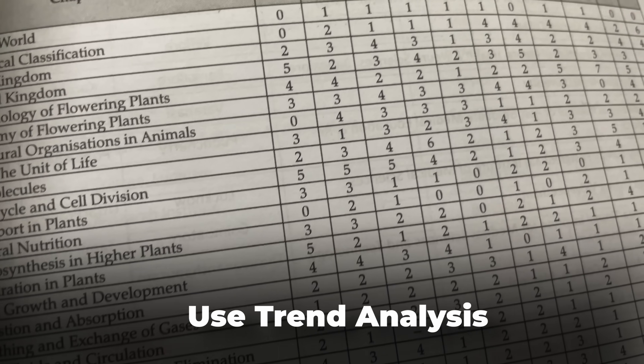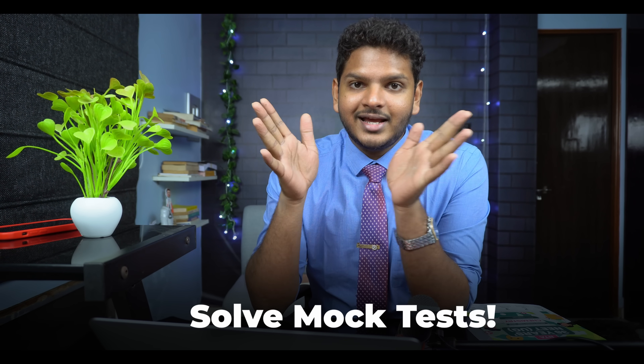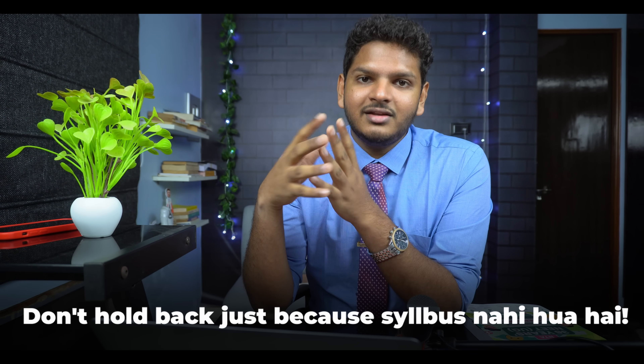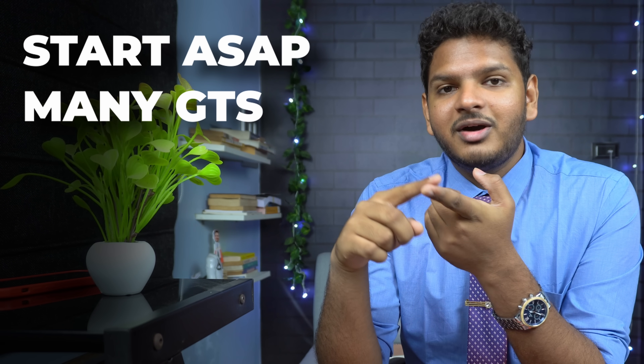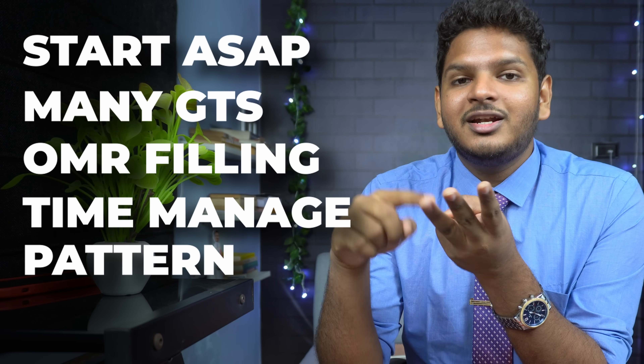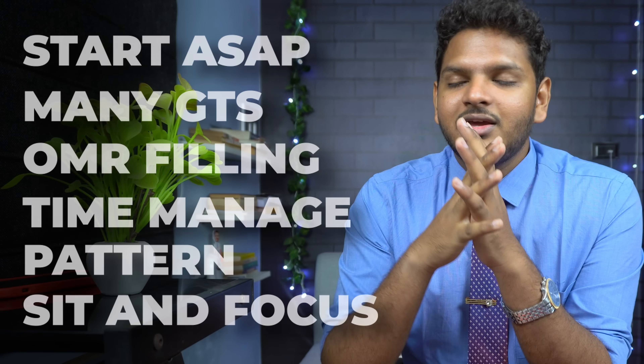Once you've done your PYQs, the most important part is to start solving entire mock test papers. Find a good book or website with mock papers of 720 marks covering the full NEET syllabus of 11th plus 12th and start giving them. Even if you're not done with 7 or 8 chapters of a subject, that's okay — those chapters will have a maximum of 15 questions. Start giving grand tests, or GTs, as soon as possible. Give as many GTs as you can — get accustomed to filling the OMR sheet, time management, the paper pattern, sitting for three hours, and the mental pressure, so that when the NEET exam comes you are in a calm state of mind. I gave almost 52 full-syllabus question papers in the last two to three months before NEET.